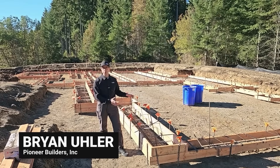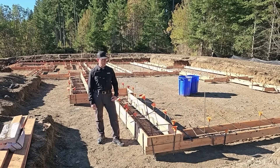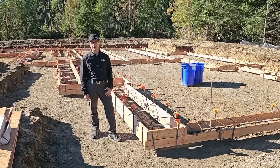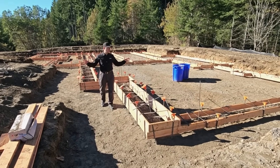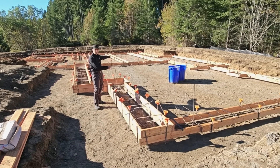Today we have a brand new project that we're starting, and I can't wait to go through the details on this footing. We're going to get into the structural side of things and even the safety side. For a very high-level view, what we have is a single bay garage here, double bay garage there.